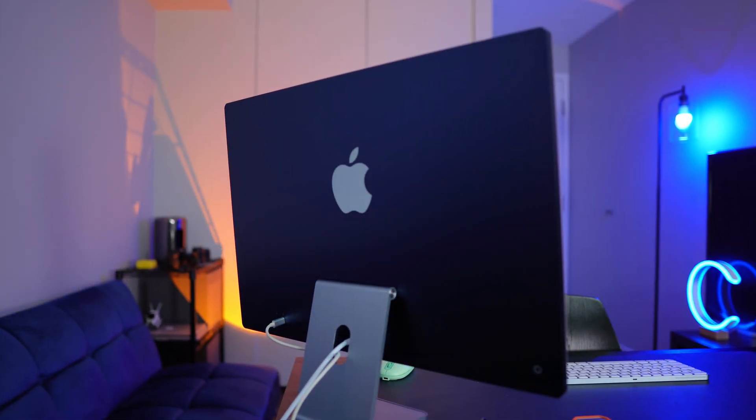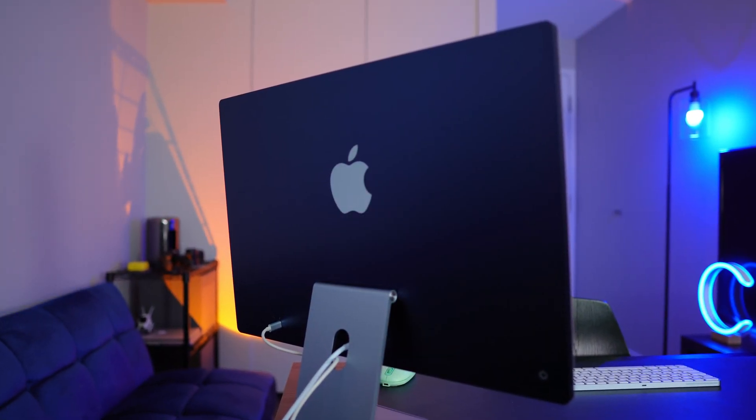What I'm going to do today is I actually have an M1 iMac sitting right here. This is the base model — 256GB SSD, 8 gigs of RAM, and just the M1 chip. The SSD on these is pretty fast even at the base model; I think they're around 3,000 megabytes per second.